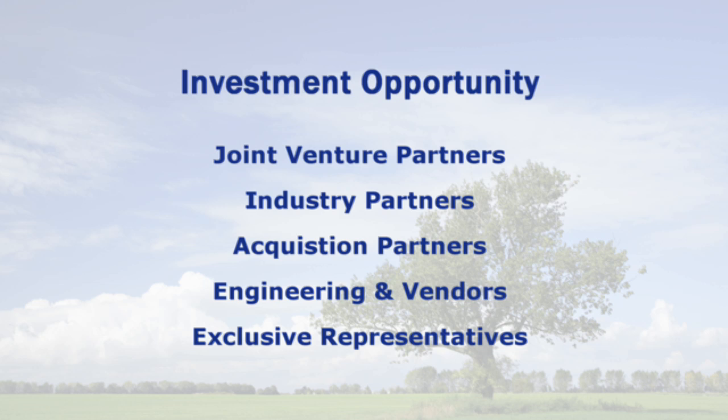We look forward to meeting with any customers. If there are people that would like to invest in these plants or any sort of joint venture that you might have in mind, we welcome the opportunity to speak to you. Thank you very much.